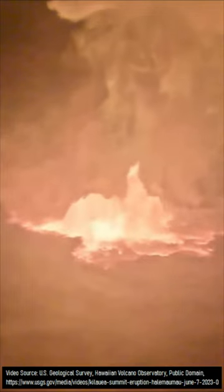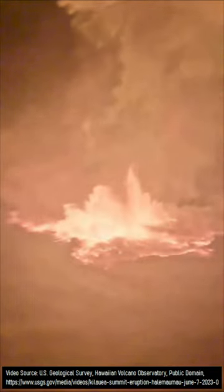This means the initial lava fountain would have potentially been observable from locations beyond Kilauea's caldera rim.